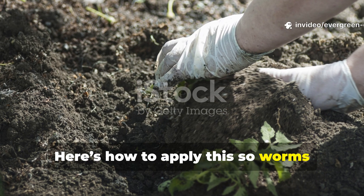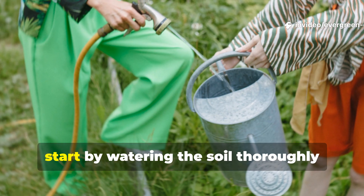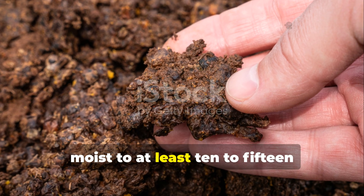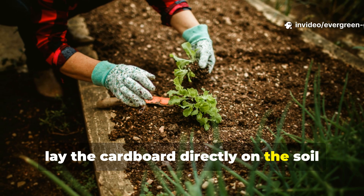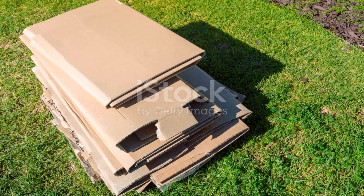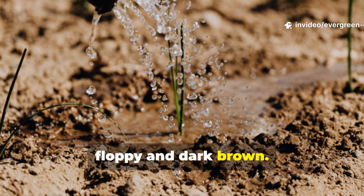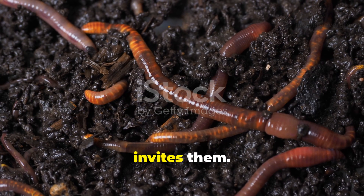Here's how to apply this so worms arrive by morning. First, water the soil thoroughly before placing anything on top — the soil beneath needs to be moist to at least 10 to 15 centimetres deep. Then lay the cardboard directly on the soil surface with no air gaps at all. Overlap the edges so no light gets through. Soak the cardboard completely until it is floppy and dark brown. Dry cardboard repels worms; wet cardboard invites them.